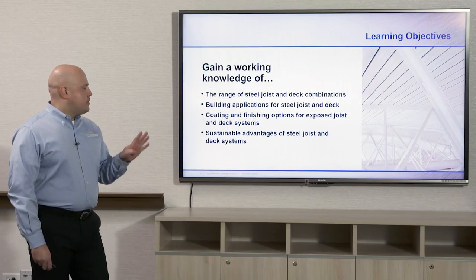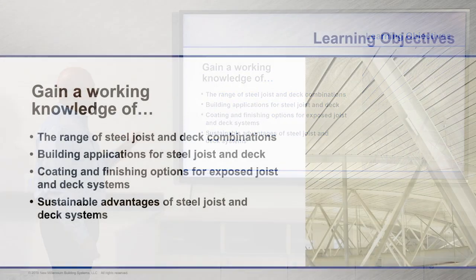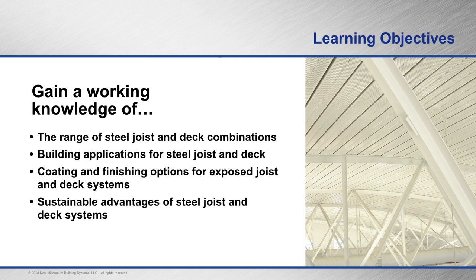There are four learning objectives for this course. The first is the range of steel joists and deck combinations, building applications for steel joists and deck, coatings and finishing options for exposed joists and deck systems — which is very important if you're doing natatoriums or recreation centers — and the fourth chapter is sustainable advantages for steel joists and deck systems.